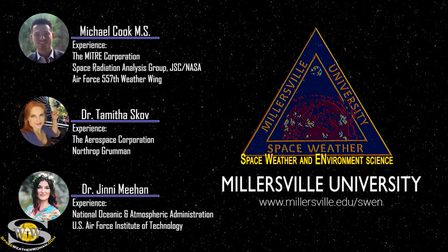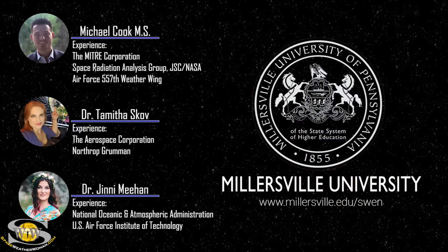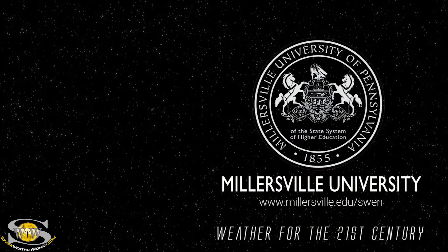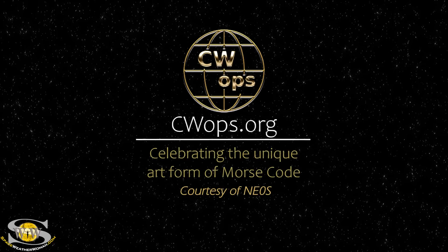To enroll in the Space Weather and Environment Science Program offered at Millersville University, go to millersville.edu/swen. It's weather for the 21st century. This forecast also sponsored in part by CW Ops.